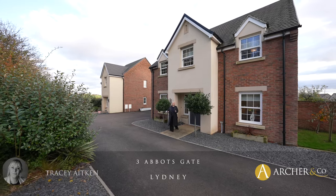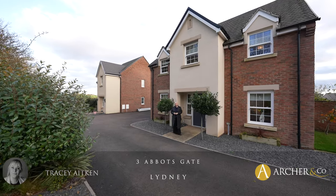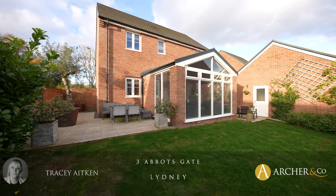Hi, I'm Tracey from Archer & Co and today I have a wonderful opportunity to showcase Three Abbotts Gate. Let's go inside and have a quick look.